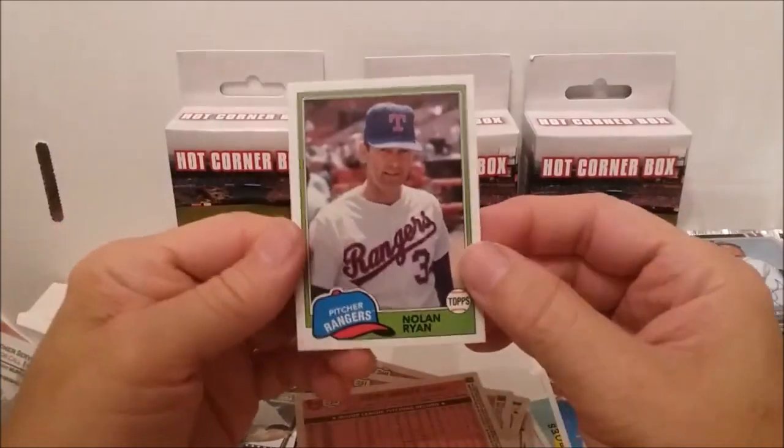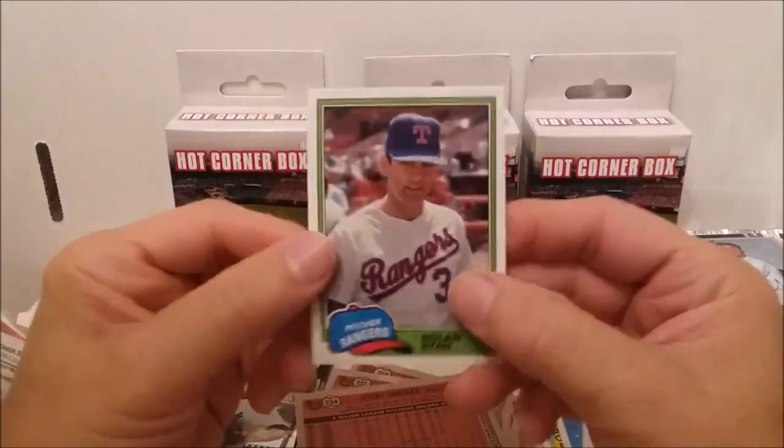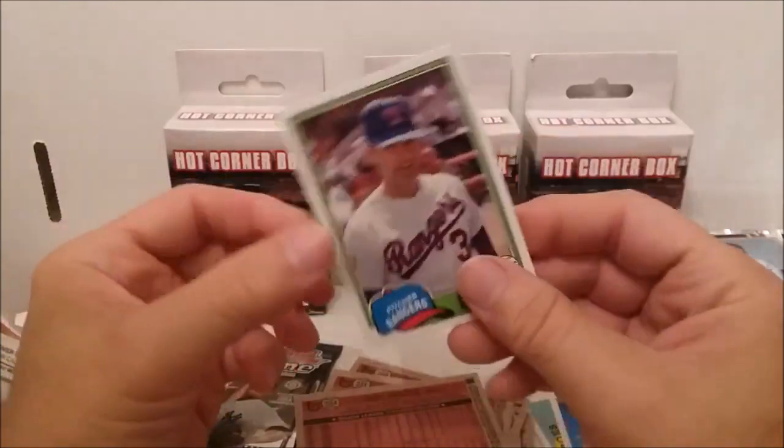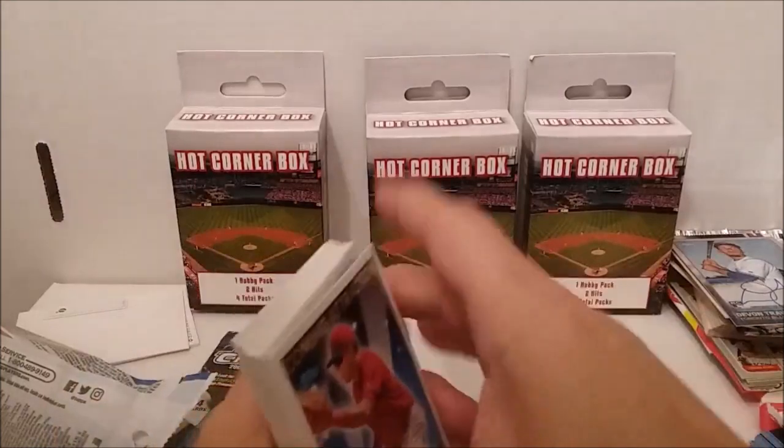Oh, there's another hall of famer - John Smoltz. And here is the man himself - Nolan Ryan! That's a good one. Alright, that was full of stars - that was not a bad pack. I like that one better than the other one.